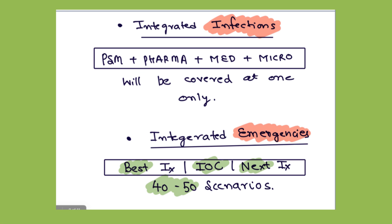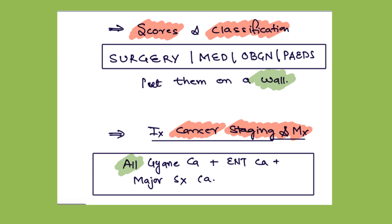After this there is a module of scores and classifications. All different scores and classifications of surgery, medicine, Obs, Gynae, and Peds are placed in a single place. Their components and scoring are very volatile, so you better put a chart on your wall and visit it multiple times.